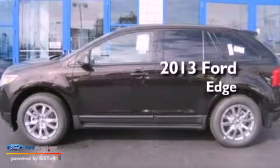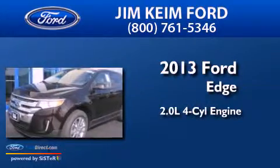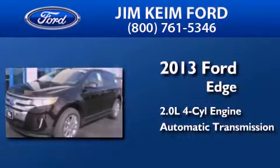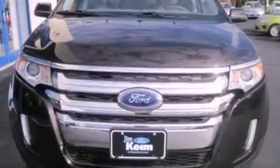This is a brand new 2013 Ford Edge. It has a 2.0-liter four-cylinder engine and an automatic transmission. Its top features include a turbocharger and a rear-view camera.